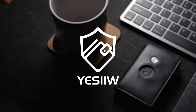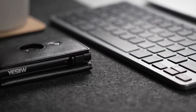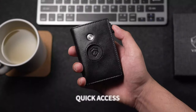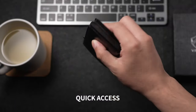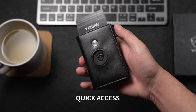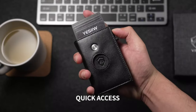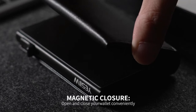YSL Smart Wallet: The YSL AirTag Wallet for men redefines sophistication and functionality. This smart wallet merges timeless design with modern innovation to cater to the contemporary man's needs. Crafted from premium leather, it exudes an aura of luxury while being highly practical. One of its remarkable features is the pop-up card case, allowing swift access to essential cards without compromising on its slim silhouette.